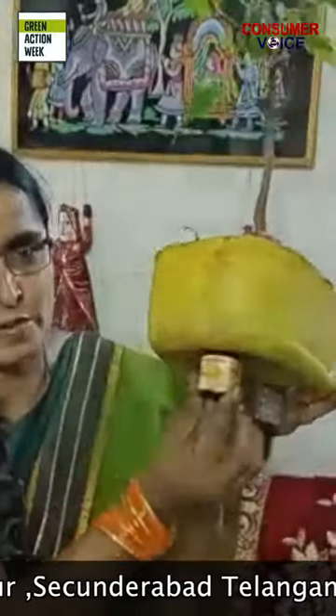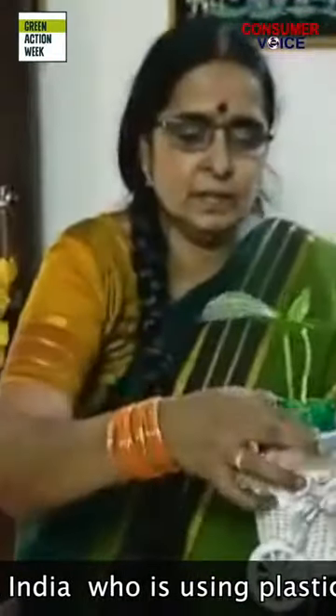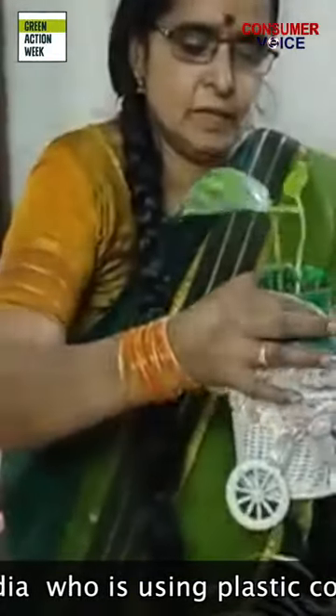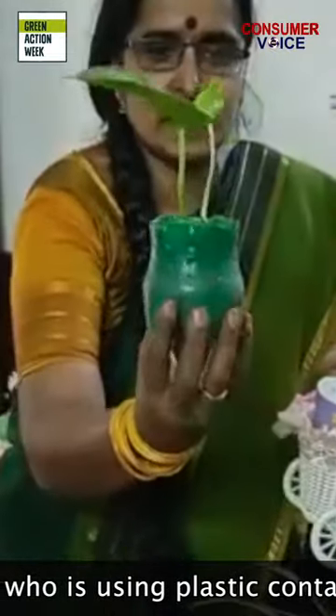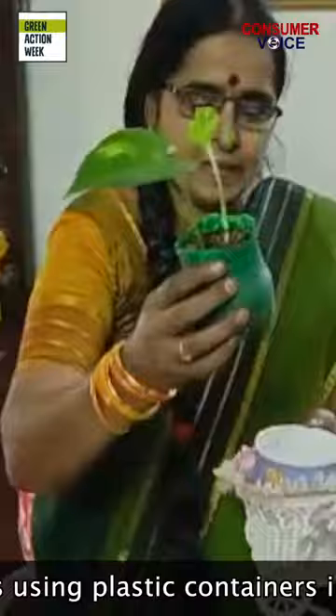Down below, I have kept these bottles as a stand. These are Tyronum bottles. I didn't throw them away — I used them as a stand. This is a Sprite bottle; I converted it into a small planter.